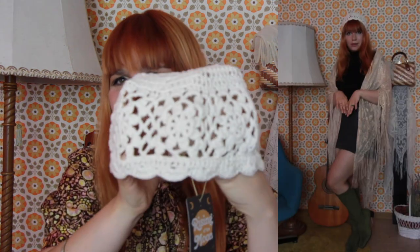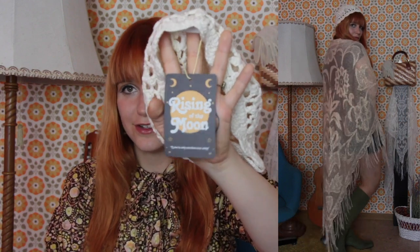Naomi also added some more things, and one I really wanted to share is this really cute little crochet cap — honestly the perfect accessory for a 1960s look. It has a little hanger tag for the 'Rising of the Moon' collection, which is highly inspired by Stevie Nicks and how she was such an incredible and heavenly figure not only for music but for fashion. I feel like this is definitely a very Stevie piece and I cannot wait to style it.